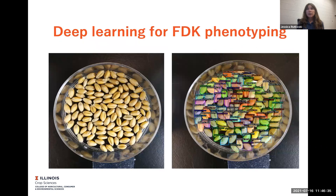Given that FDK is such an important trait and it really shows to be very helpful in predicting DON, we've really focused on how to make that phenotyping more effective. And so one thing that we're trying out is doing some machine learning, especially deep learning based on images of grain to do FDK phenotyping.